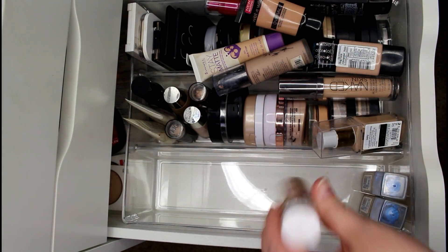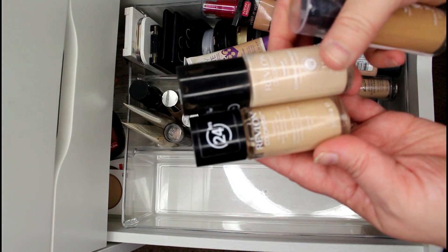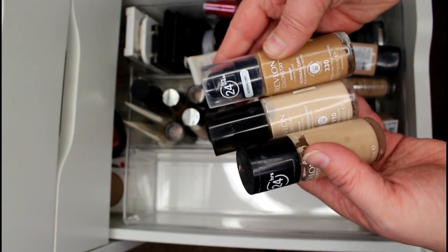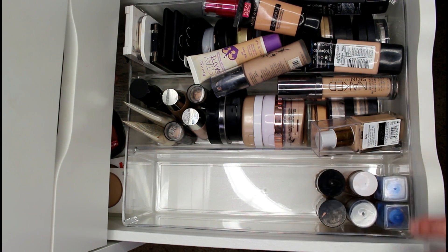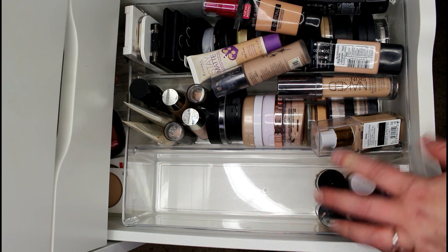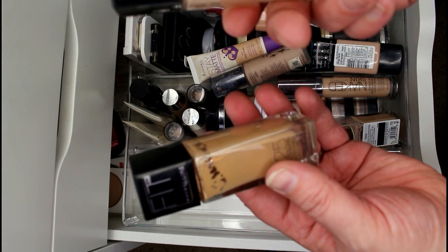Speaking of Revlon ColorStay, I have three of them — Nude, Ivory, and Natural Tan. I keep a range because I use them in my kit, so I'm keeping those. The Maybelline Super Stay and Super Stay Better Skin are probably my favorites over the Revlon ColorStay, but I do like using the ColorStay on brides.